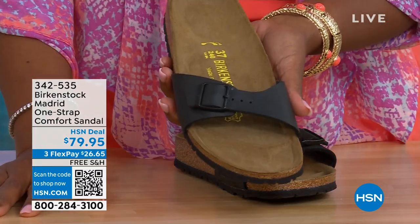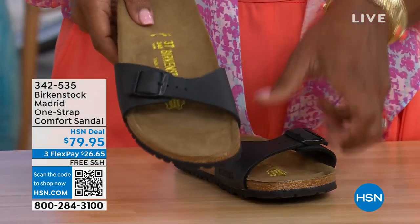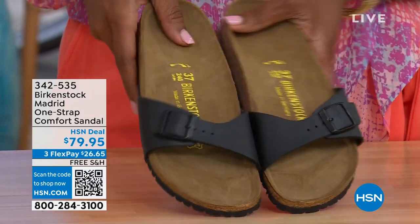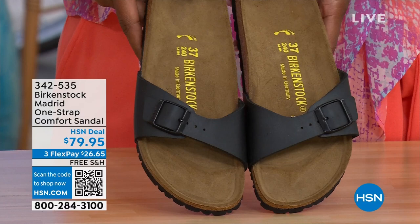We only have black and white left in the Madrid. Mocha's gone. You can check hsn.com and type in Birkenstock to see everything available. Item number 342-535. I love these as well — called the Madrid.